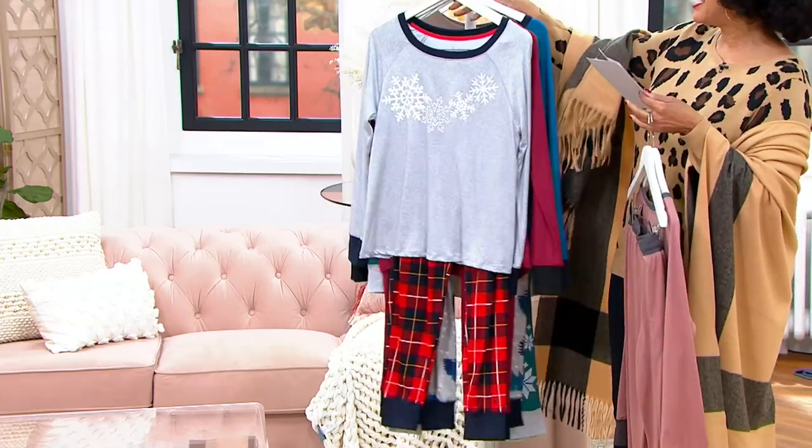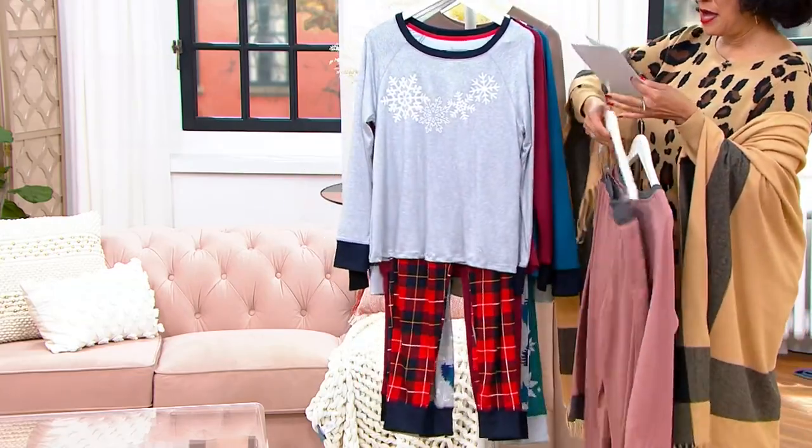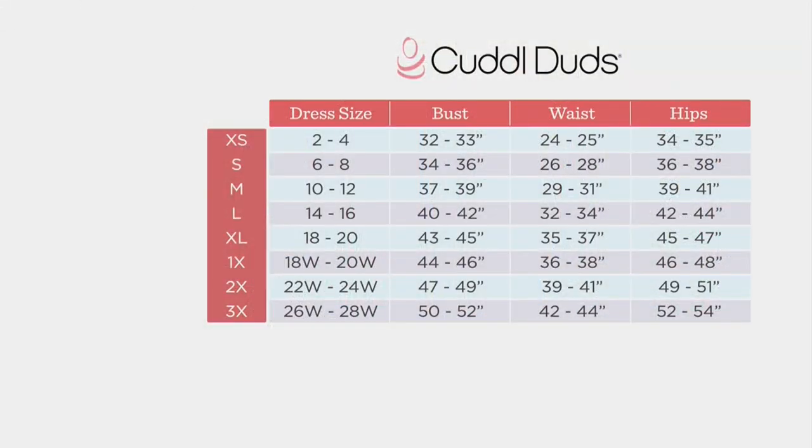One quick thing before we say hello to our guest Carrie, and that is sizing. Here's the size chart — it's pretty true to size, but you can look at measurements if that's helpful to make your decision, particularly if you're shopping for others. Item number 381837, under $30 for these jogger pajamas.